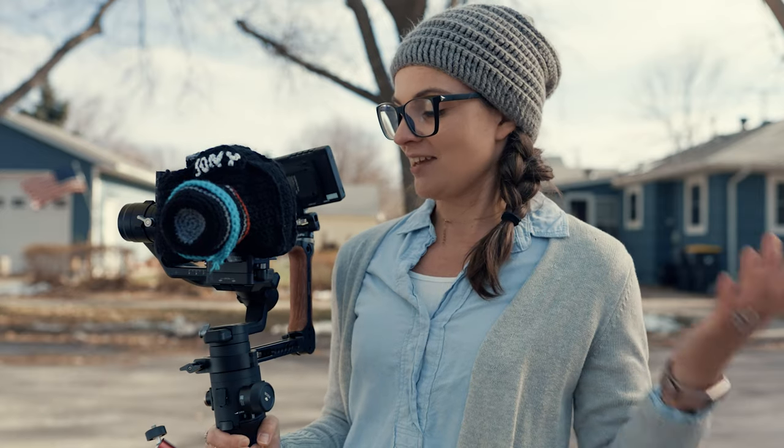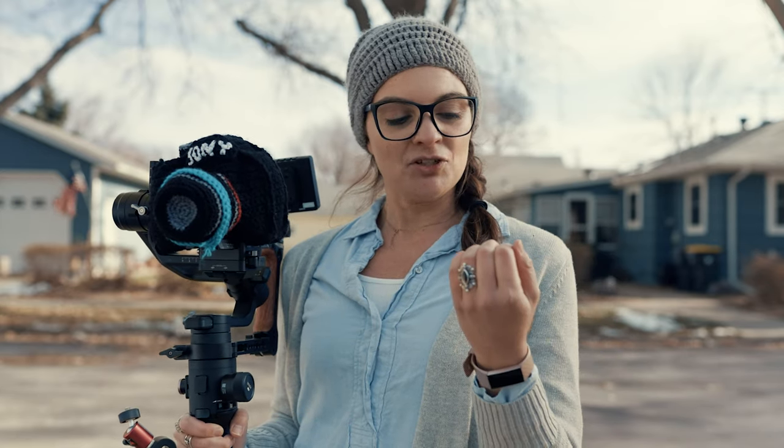All right, so this thing is way better than I anticipated, and I love it. But I think we should go inside because I'm starting to not be able to feel my fingers, and I really want to see this footage. Let's go.